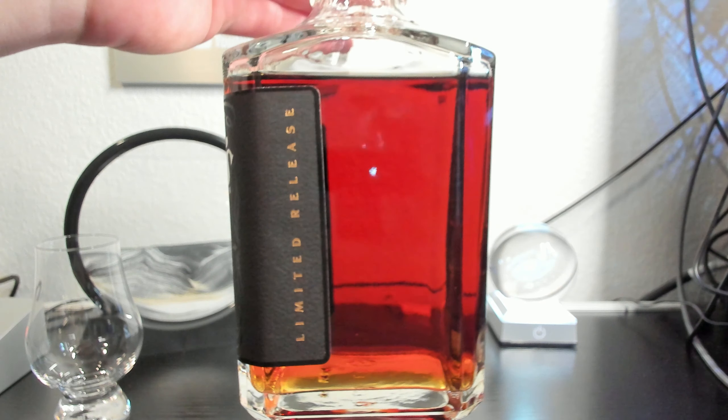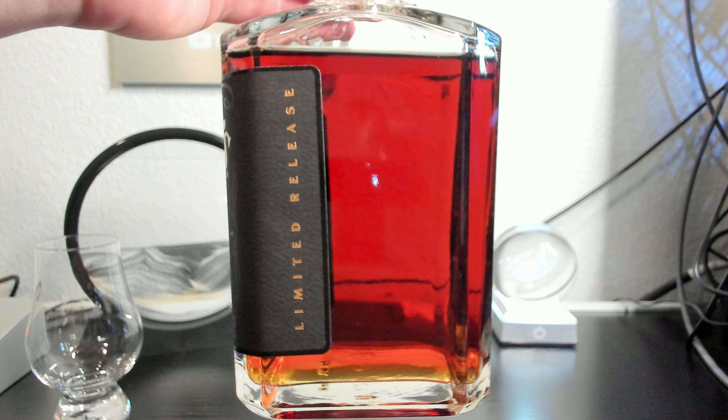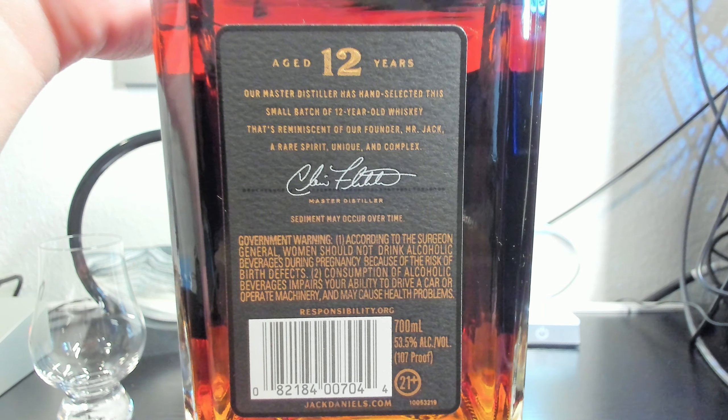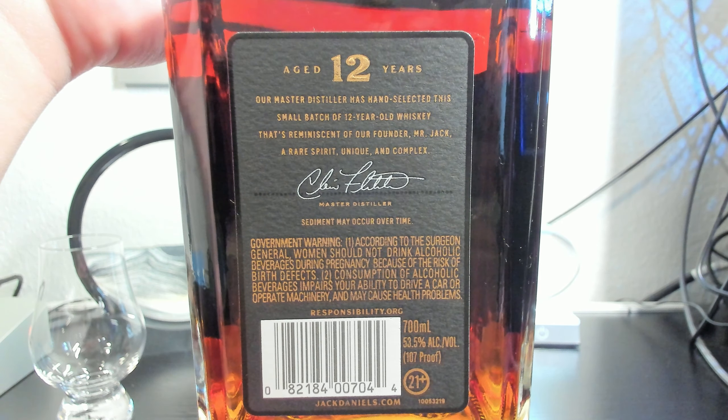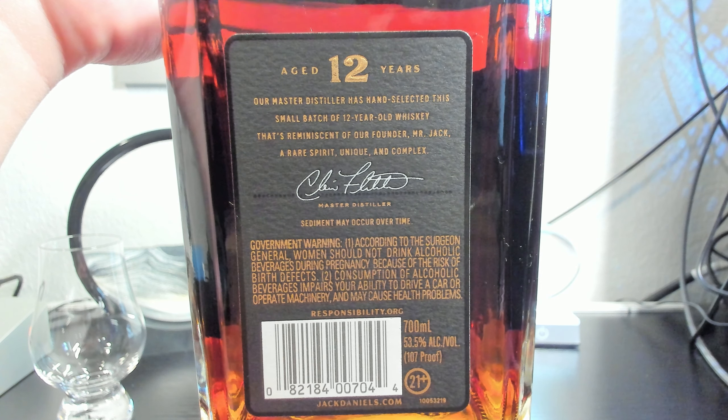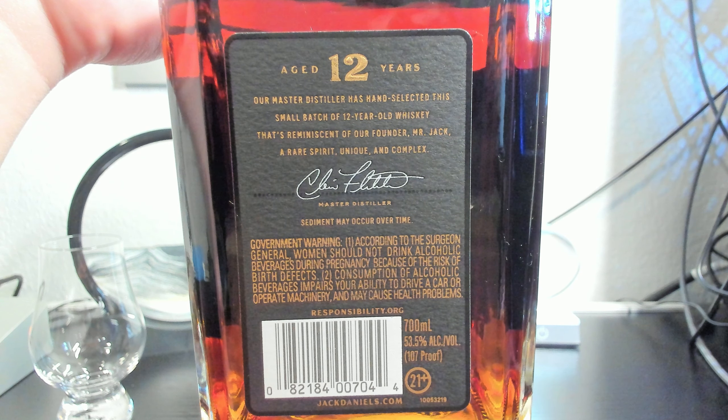A little bit of background. This whiskey from the Jack Daniels Distillery in Lynchburg, Tennessee, has a mash bill of 80% corn, 12% rye, and 8% malted barley. After being charcoal mellowed, the distillate was aged in new toasted and charred American white oak barrels for several years in the upper floors of the barrel house, before being moved to the lower-level ricks for some extended maturation.